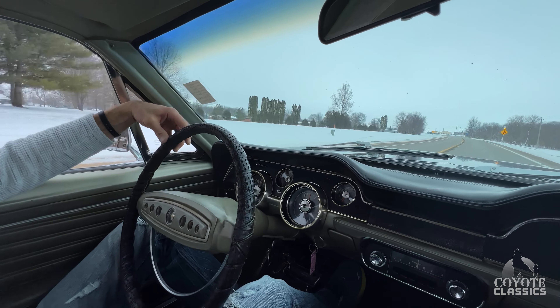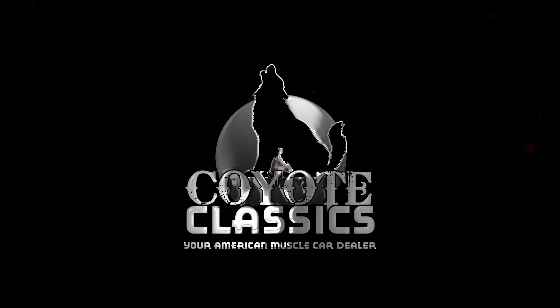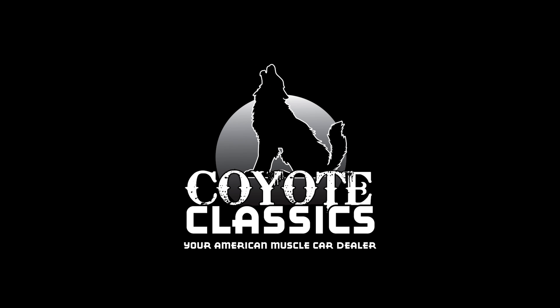Check it out on the site, coyoteclassics.com. I'll put the link down in the comment section. Thanks for watching, and we'll see you next time.